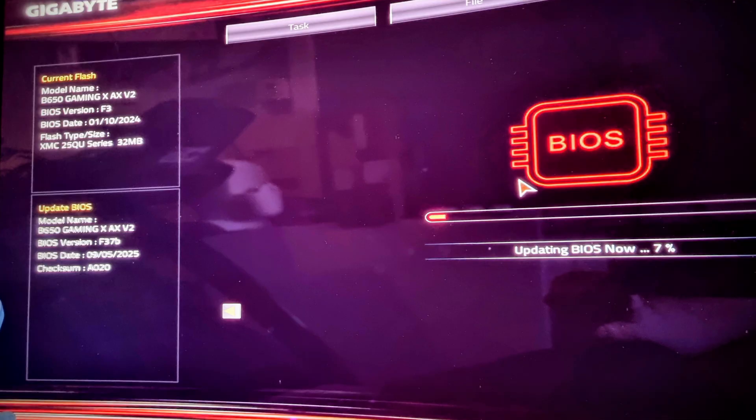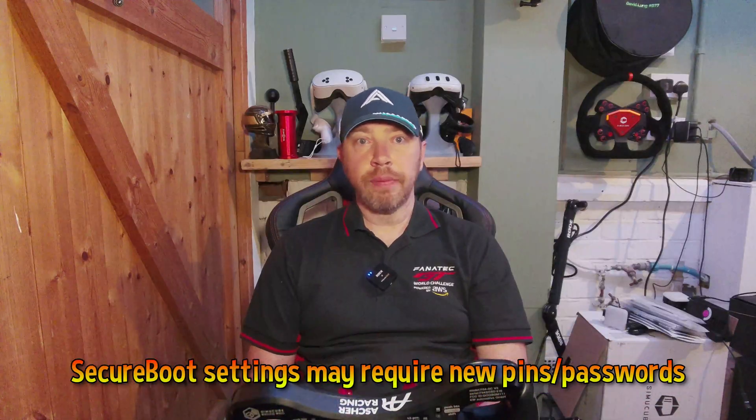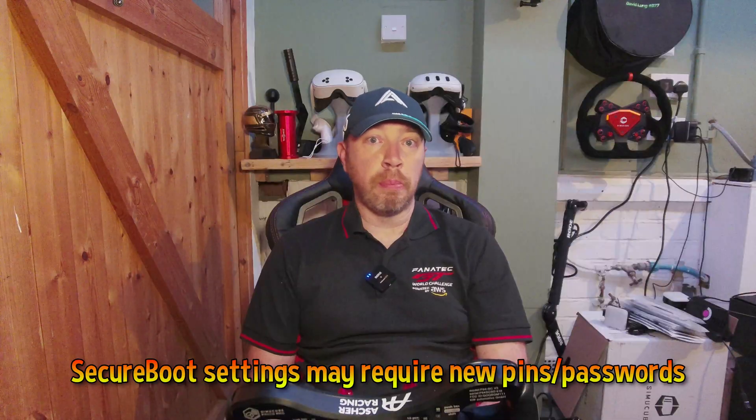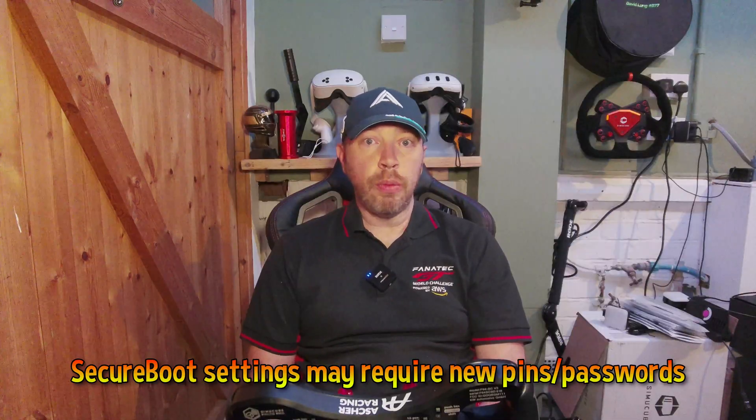Swapping in the 9800X3D on a B650 board requires a BIOS update, then installation and you're off. Windows might ask for reactivation, but usually not. Heads up: Secure Boot users may need to reset their PIN or password post BIOS update. Ideally we'd reinstall Windows and our games, but let's be real — life's rarely ideal, so we're testing as is.